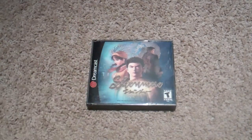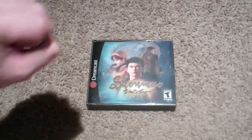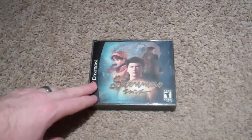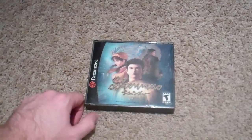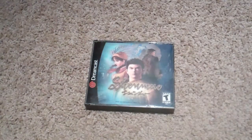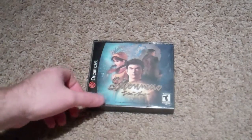Shenmue — this is probably one of the reasons to own a Dreamcast. A lot of people are torn on this game; a lot of people hate it, some people really love it — I really love this game. I understand why people don't like it, but I still thought it was a fantastic experience. Before Grand Theft Auto went 3D, Shenmue was kind of that open-world game where you could go to an arcade and waste your time playing arcade games, or buy little capsules out of the gumball machines. You couldn't do everything in this game, but you could do a lot, and it was really revolutionary when it came out.